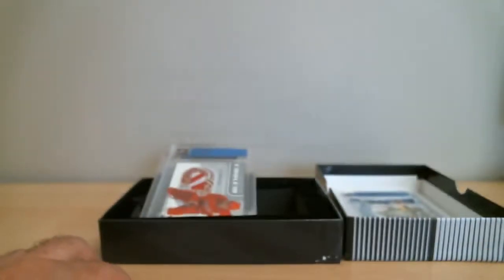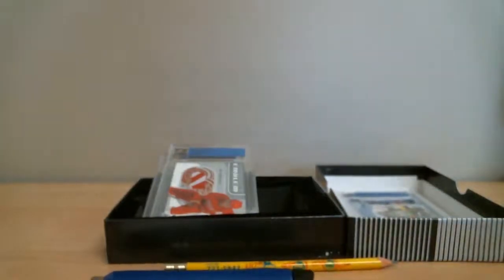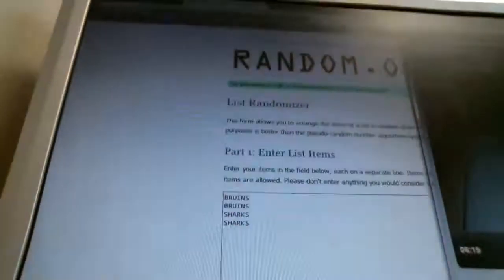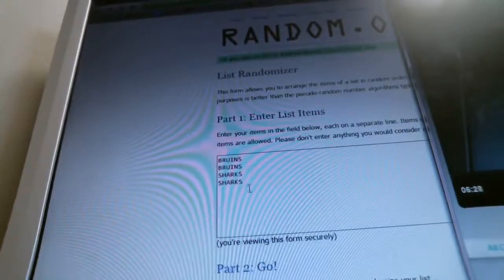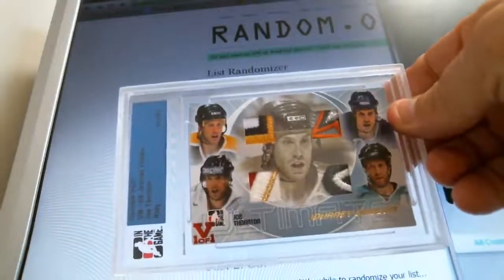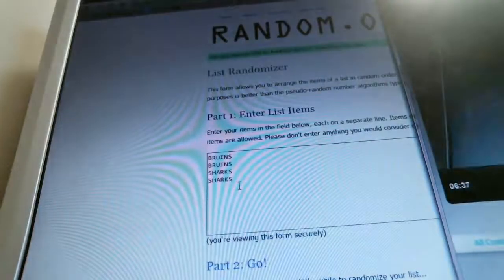I'm already set up on random.org, like always. We're on random.org under the list randomizer. I've already put in Bruins, Bruins, Sharks, Sharks. The card we're randomizing has four patches — two of them associated with Bruins, two of them associated with Sharks. The card will be randomized three times.